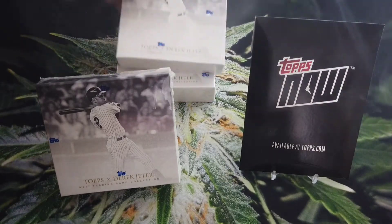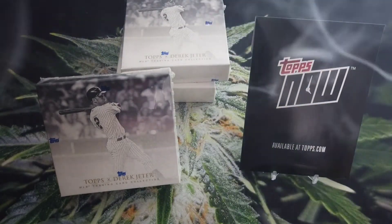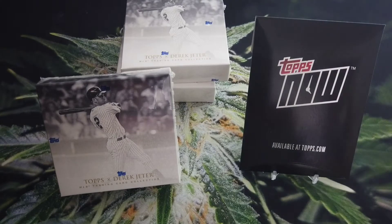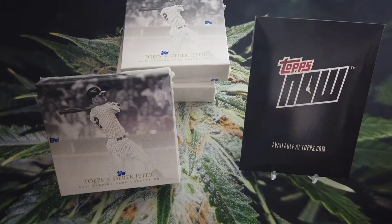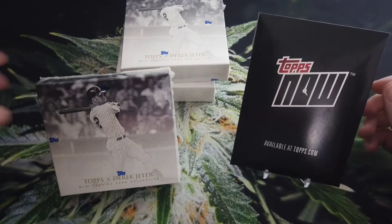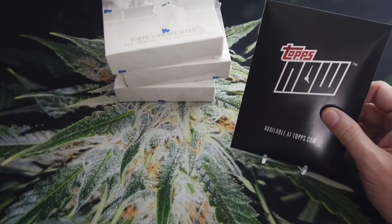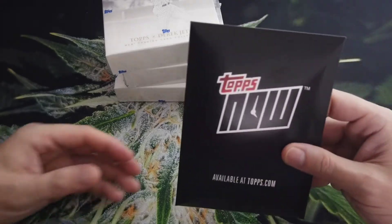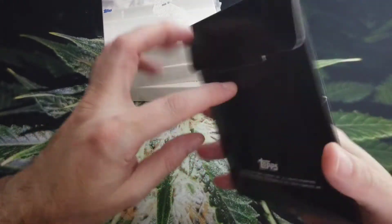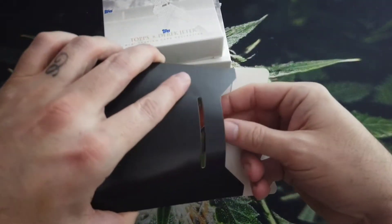All right, here are the other two packs. One other thing you might've noticed — I got this cool Topps Now thing here. This just came in the mail for me today, and I wanted to show all those YouTube people out there what exactly I got, which is pretty cool. I like it.